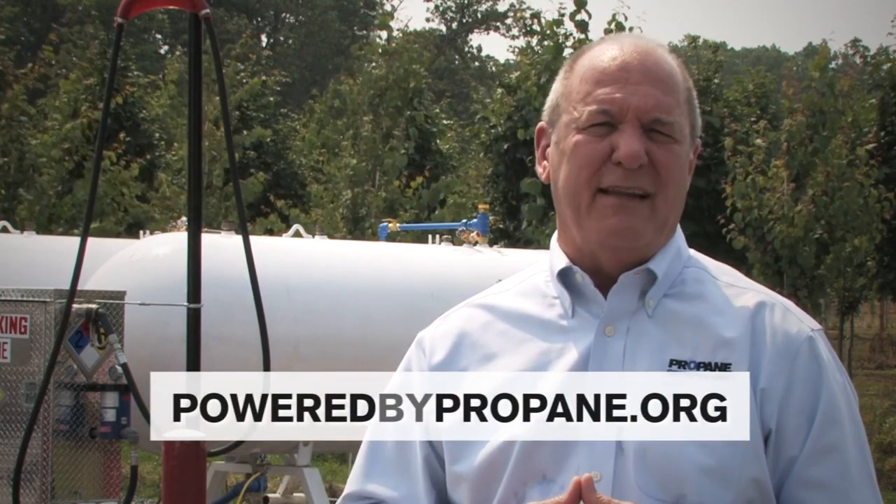You've just heard about some of the benefits of using propane mowers — well, let me tell you about one more. Currently, the Propane Education Research Council is offering the Propane Mower Incentive Program. You can get $1,000 for a new propane-powered mower or $500 for a qualifying conversion. To learn more, visit your equipment dealer or visit us at PoweredByPropane.org.